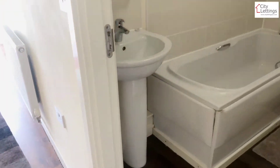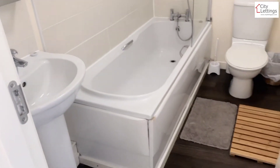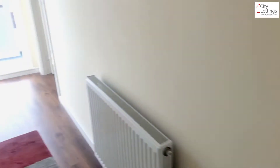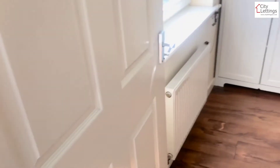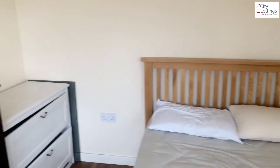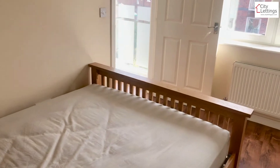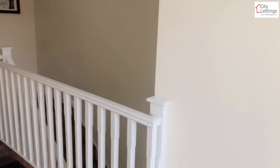That's the bathroom — shower over the bath — with a nice big window. Bedroom three. There you have it.